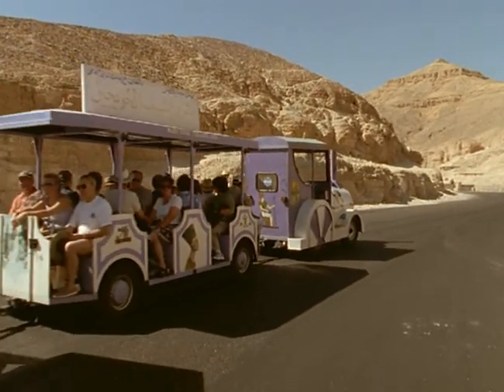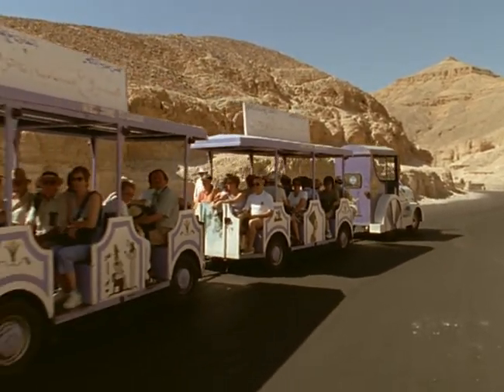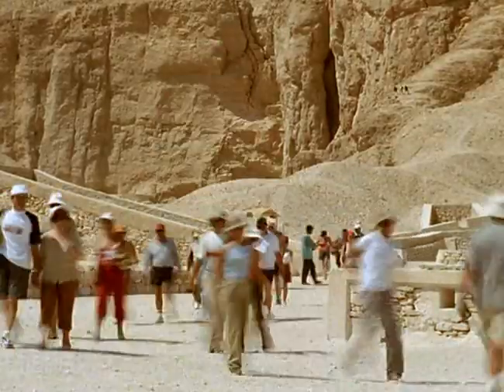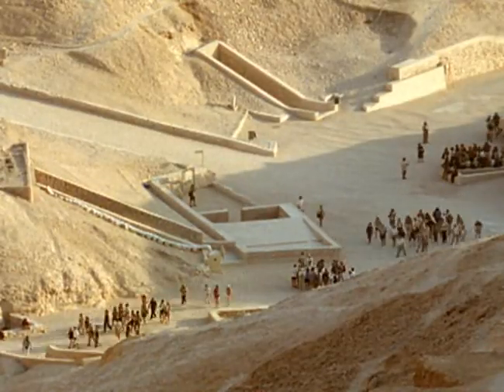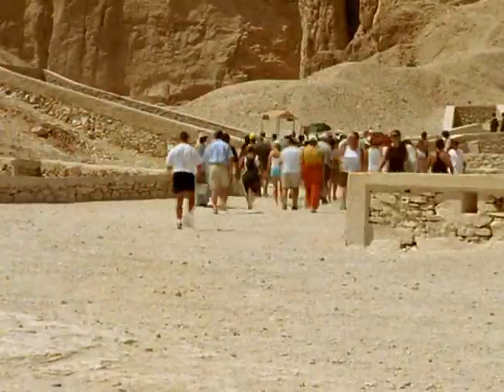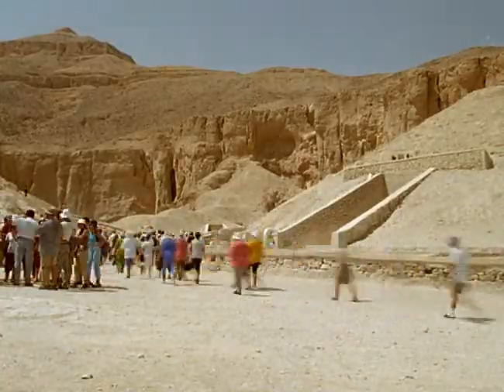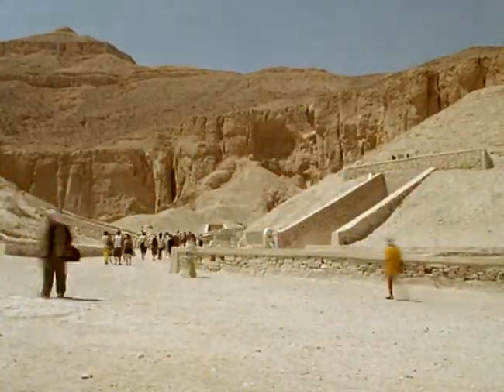Discoveries such as KV-5 have drawn huge numbers of modern tourists to the valley. Every day, 4,000 visitors from around the world explore the tombs. The popularity of the Valley of the Kings does cause problems.